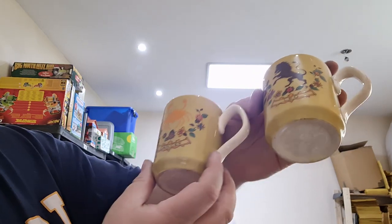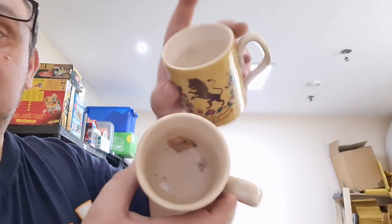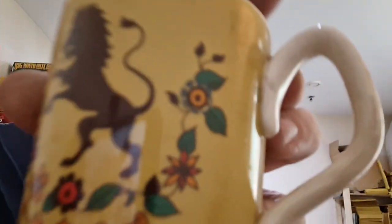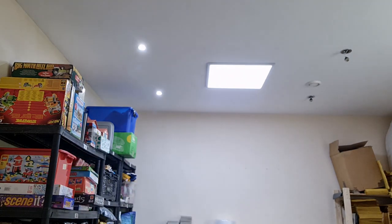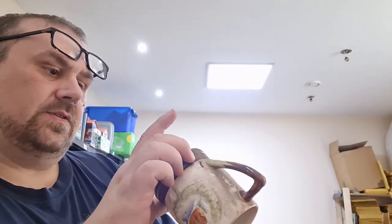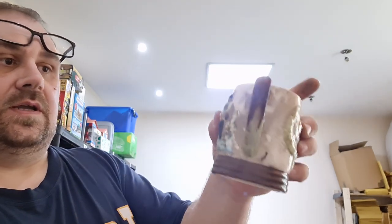I got these two cups - it says Adler England on the bottom. There's a Cancer and a Leo star sign, and I picked them both up. They need a good clean and they have a bit of crazing, but I thought you never know, I'll bundle them together. I also picked up this fishing cup - hand painted, Keel Street Pottery England. I checked the rims to see if they're not chipped. I've never looked up Keel Street Pottery before.